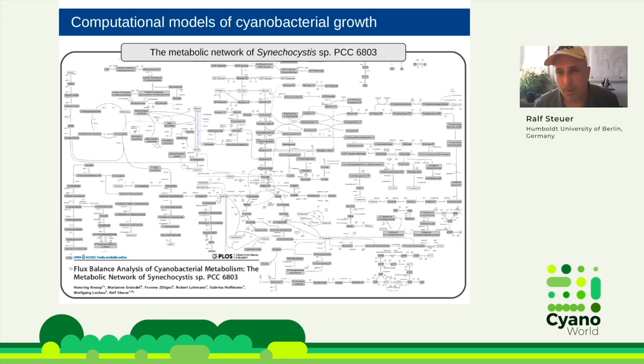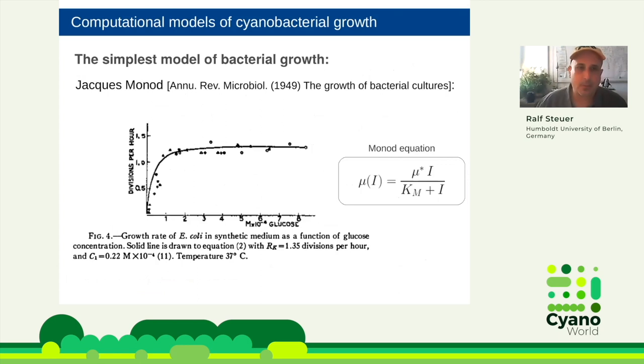As most of you know, my main job is modeling — we look at large-scale models in particular. This is an example of a genome-scale network of Synechocystis, where you have a detailed representation of all the metabolic reactions. Today I will not be looking at these kinds of models at all. I want to look at the simplest possible model to describe growth — the Monod equation, proposed by Jacques Monod already 70 years ago.